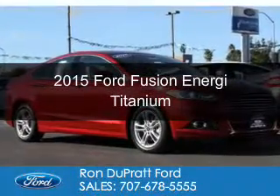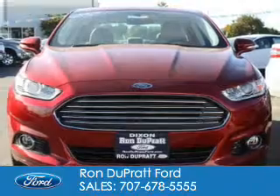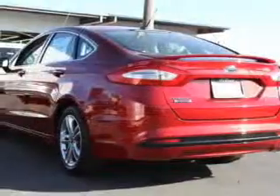This is a new 2015 Ford Fusion Energi. It's powered by front-wheel drive, a 2-liter, 4-cylinder engine, and a continuously variable transmission.